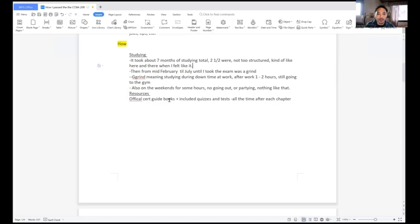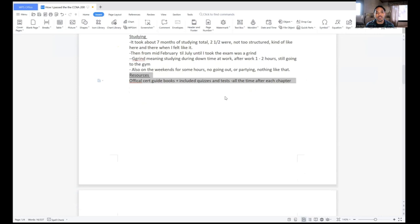15 minutes here, an hour there, two hours here, lab, lecture video — just a combination of everything. Not really going out, nothing like that.